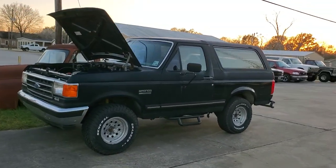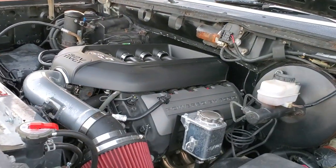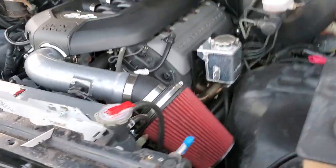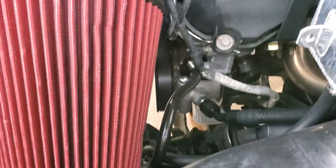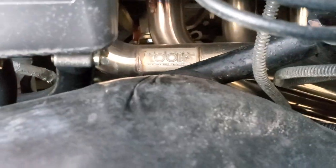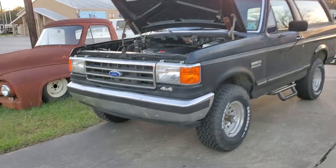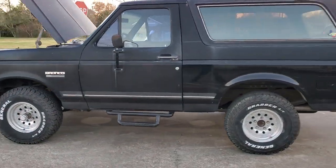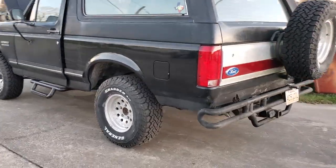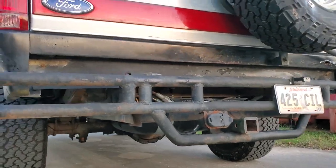1994 Bronco with a Gen 1 Coyote and 6R80 transmission. CM Type 2 power steering pump via Power by the Hour. Cooks long-tube headers, cold air intake. Tuning is done by Pat's — look him up, he does great on these swaps. Magnaflow muffler.